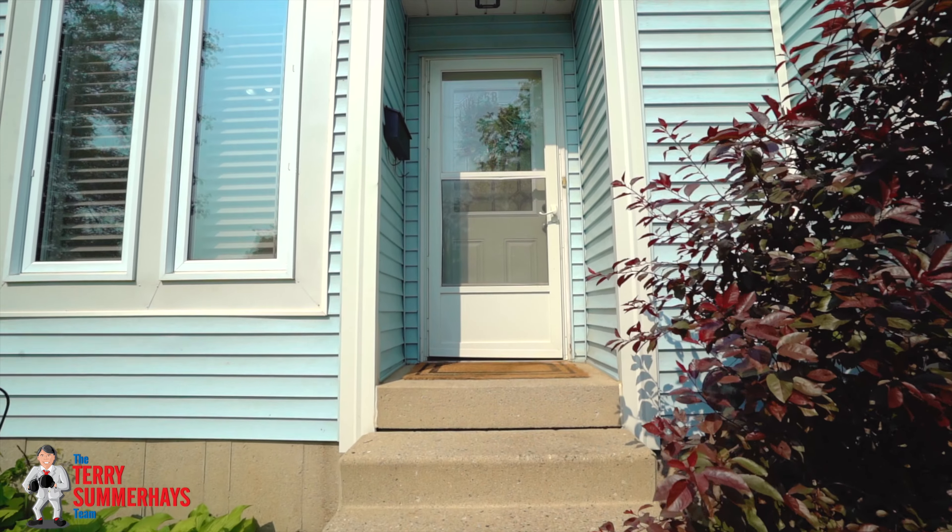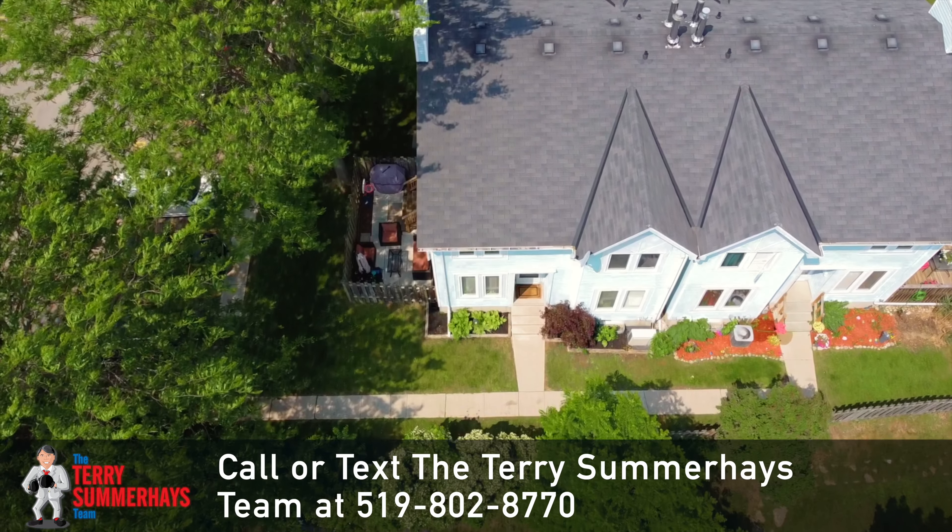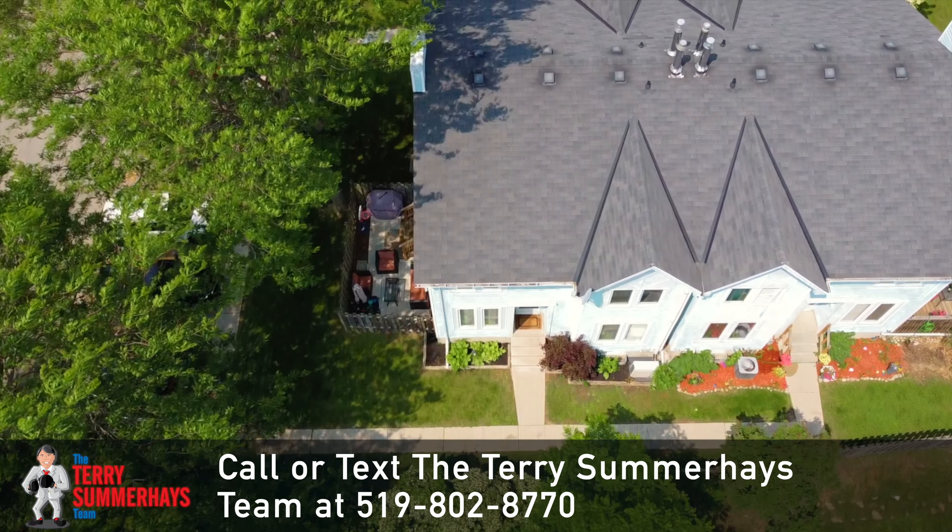It's close to parks, schools, shopping, walking and biking trails, and has easy access to both Highway 403 and Highway 24.